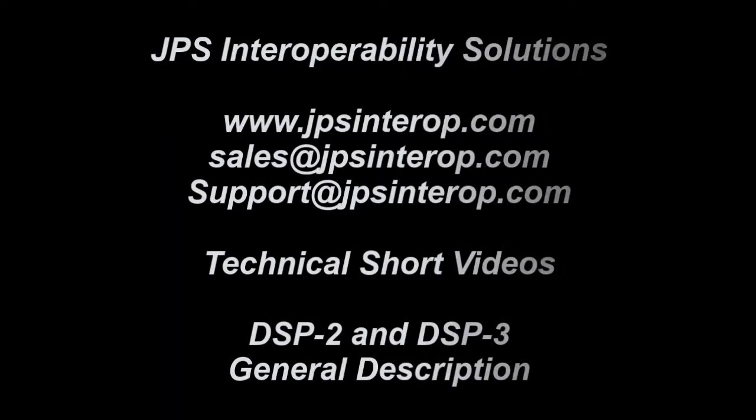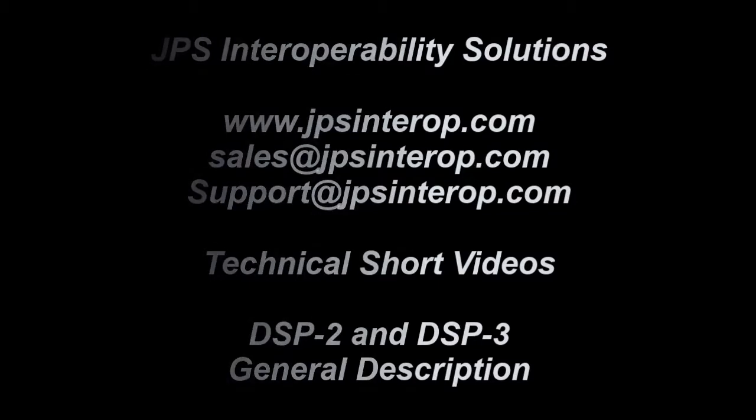This technical series is presented by Iggy Brigado, Senior Sales Engineer for JPS Interoperability Solutions.